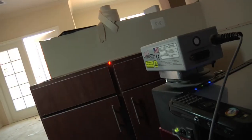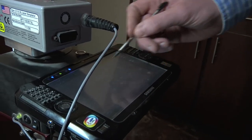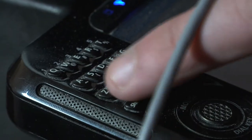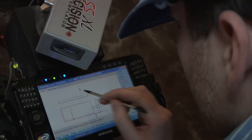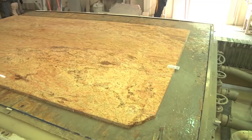Our measurements are done by means of laser measuring tools and portable computers that utilize CAD programming. Laser measuring ensures the accuracy and precision of measurements while creating the CAD file necessary that our computers use to cut the slabs.